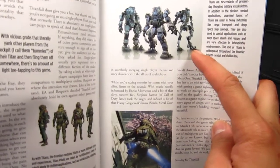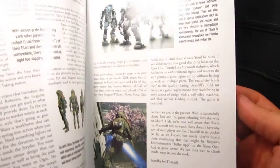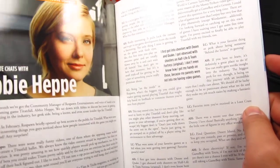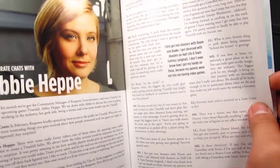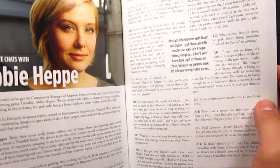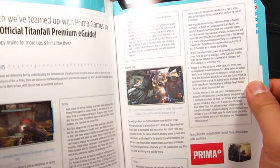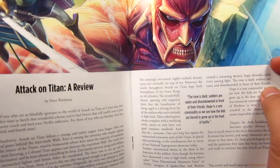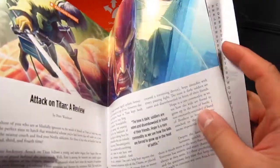Those figures — I want to get figures of those. I think they will release them eventually, hopefully affordable. A community manager responded in the voice of Sara in Titanfall. Oh okay, interesting. Attack on Titan review by Peter Weidman. When is the next season?